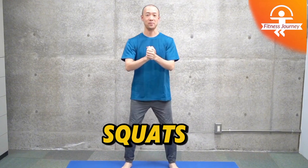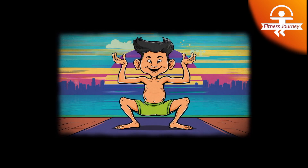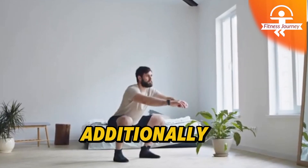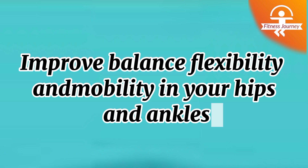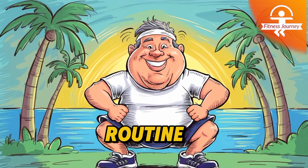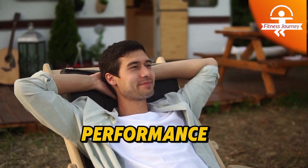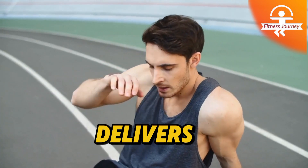One of the key benefits of squats is their ability to boost functional strength. They mimic movements you perform in everyday life, such as sitting down or picking things up, helping you build strength that translates into daily activities. Additionally, squats help improve balance, flexibility, and mobility in your hips and ankles. Regularly incorporating squats into your workout routine not only builds muscle but also burns calories and promotes cardiovascular health. Whether you're aiming to enhance athletic performance or maintain overall fitness, squats are a powerhouse exercise that delivers results.